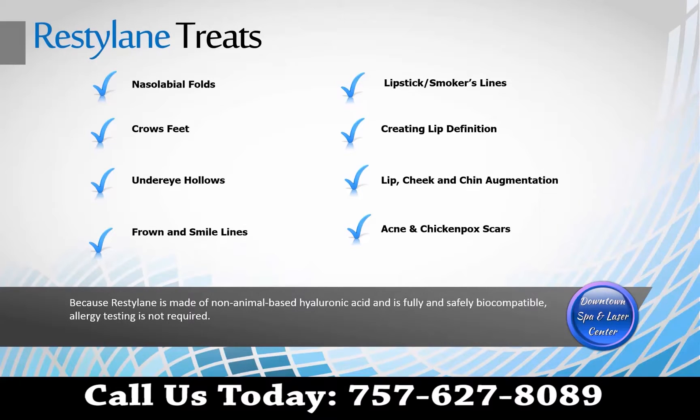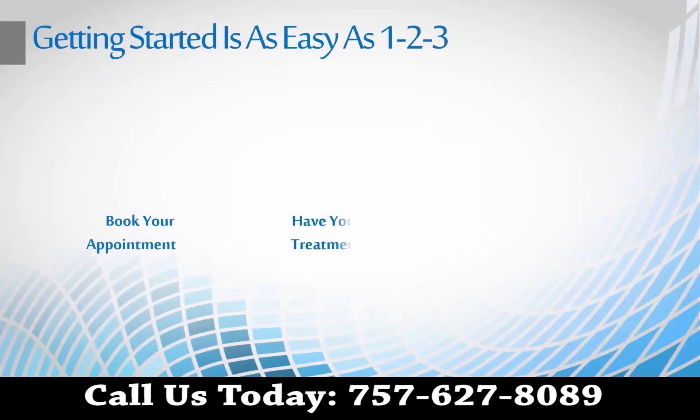crow's feet, under-eye hollows, frown and smile lines, lipstick or smoker's lines, acne scars, as well as lip, cheek, and chin augmentation. Getting started is easy.